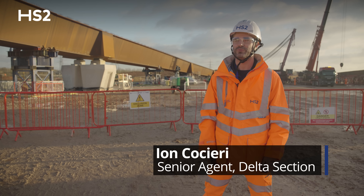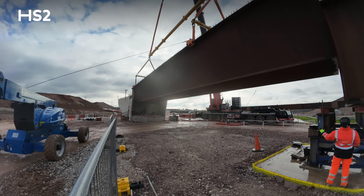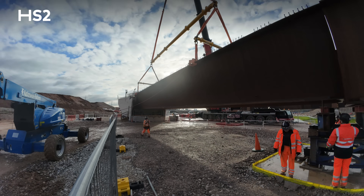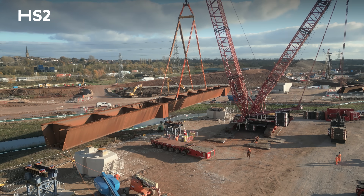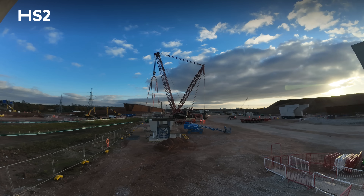Today I'm happy to declare that we have completed the installation of the metal beams in our Rivercourt viaduct. The beam installed today was over 70 tons; however, previously on the same viaduct we installed beams with a weight of 273 tons.